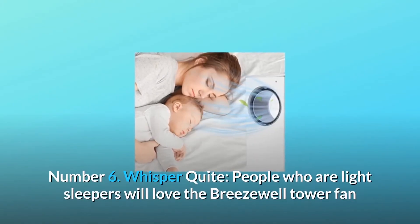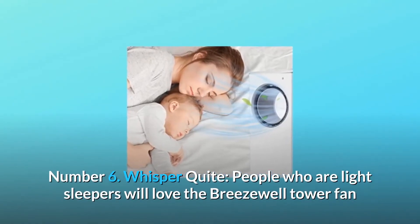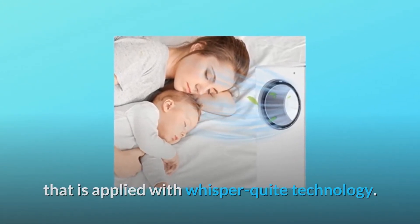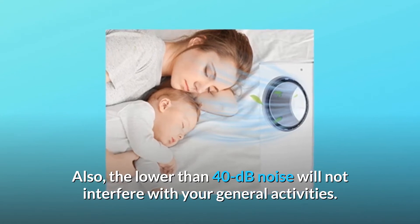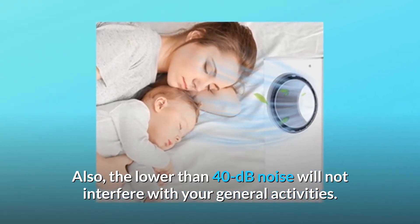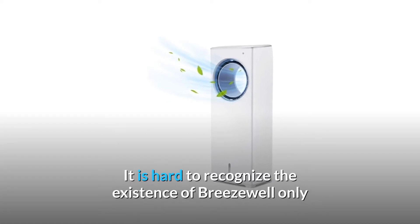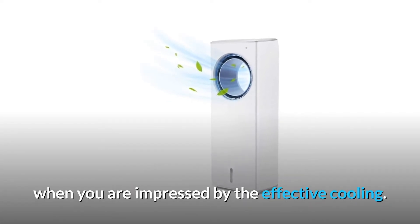Number 6: Whisper Quiet. People who are light sleepers will love the Breezewell tower fan applied with Whisper Quiet technology. Also, the lower than 40 dB noise level will not interfere with your general activities. It is hard to recognize the existence of Breezewell — only when you are impressed by the effective cooling.